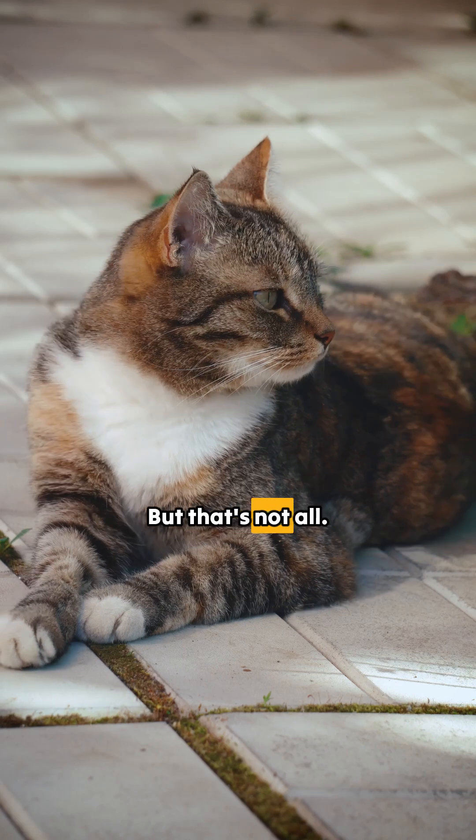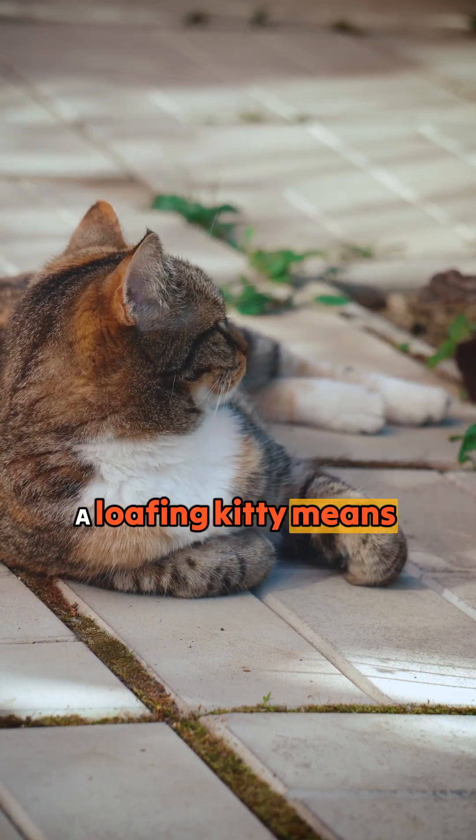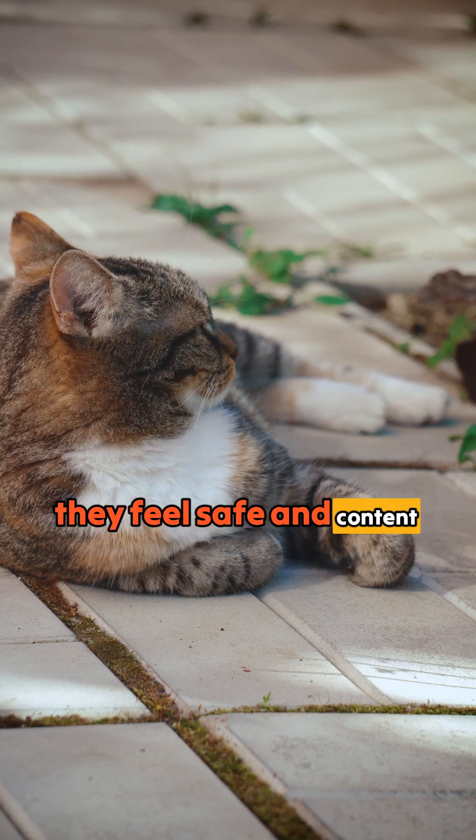But that's not all. This position also signals relaxation. A loafing kitty means they feel safe and content in your home.